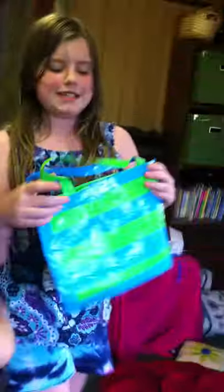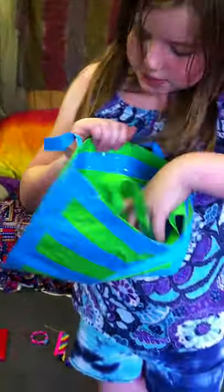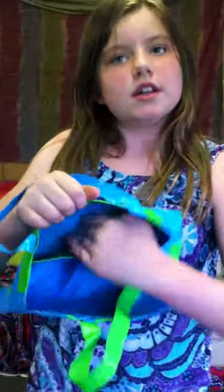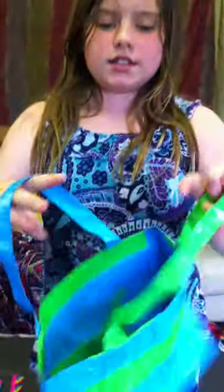So this is a bag we made. It's lime green and electric blue. You open it up and there's island green in here — it's like a secret pocket. That's what it looks like inside. Multicolored straps.